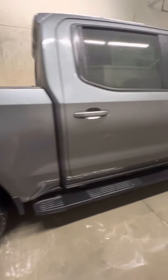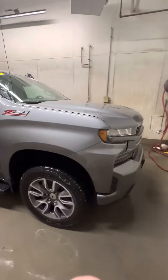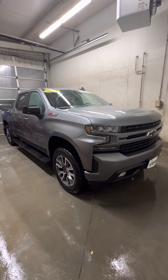Sorry for the delay on the video, but I wanted to pull it in here so you could get a good look at it. Super clean truck, low miles, cool color. I'll send this one your way and you tell me what you think, okay? Thank you.